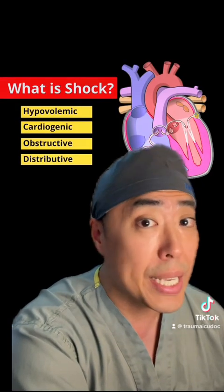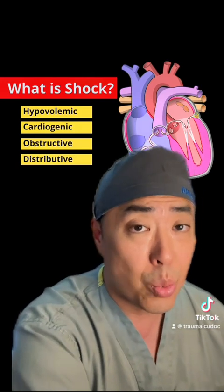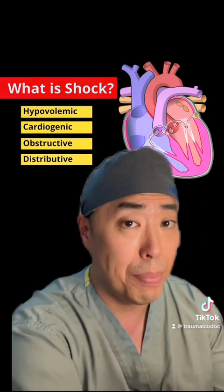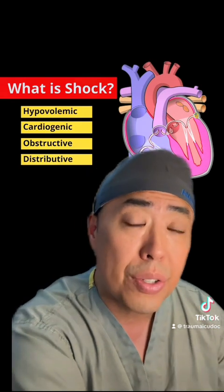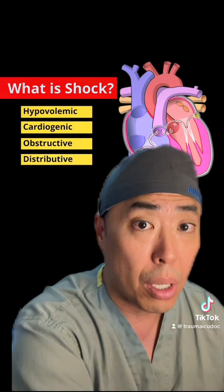Remember that shock really just refers to the inadequate delivery of oxygen to critical tissues and cells. As a result, we flip from the normally ATP-productive aerobic glycolysis to anaerobic glycolysis, which results in the accumulation of metabolic waste products.